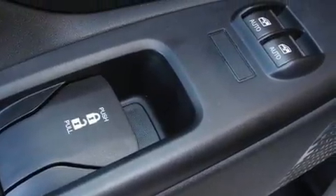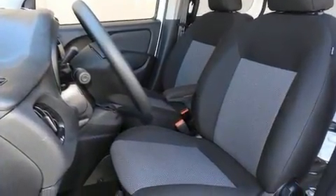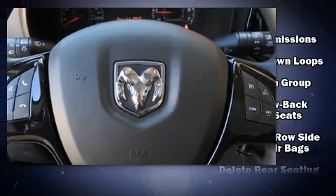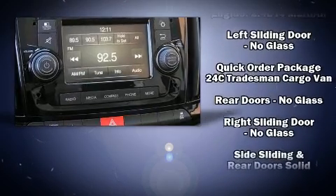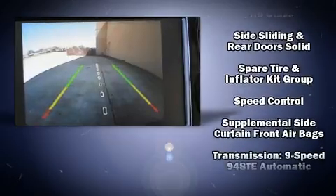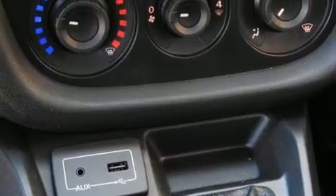Passenger security is always assured thanks to various safety features, such as dual front-impact airbags with occupant-sensing airbag, head curtain airbags, traction control, brake assist, ignition disabling, and ABS brakes. Various mechanical systems are monitored by electronic stability control, keeping you on your intended path.